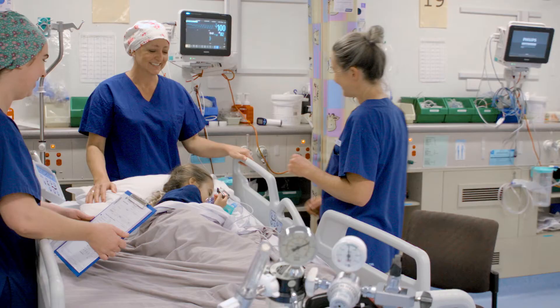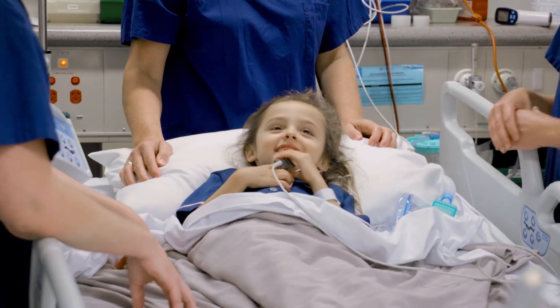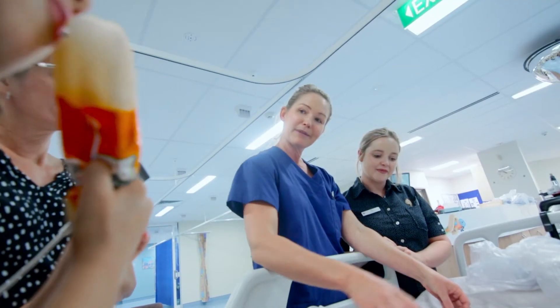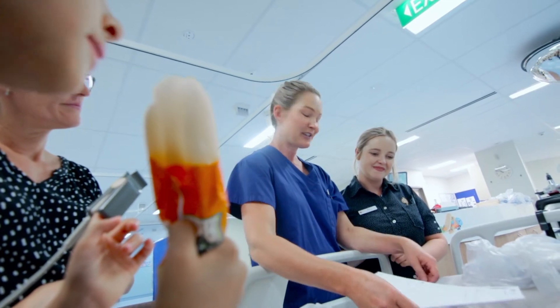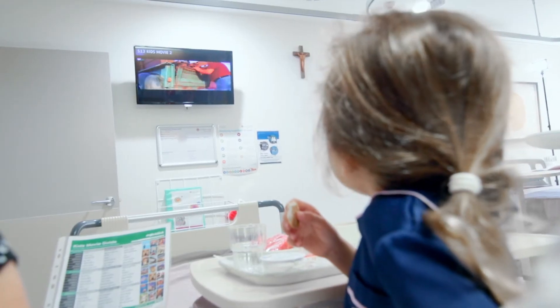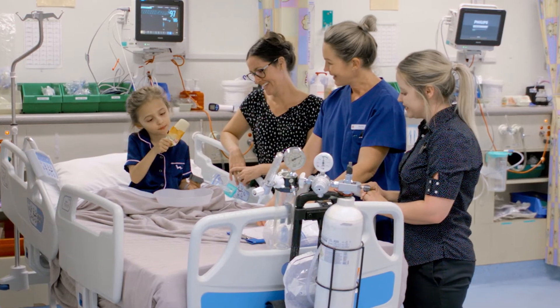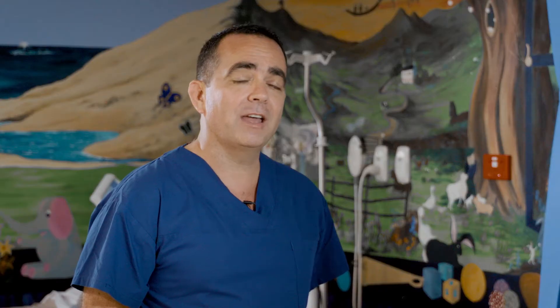In recovery, we're just making sure that everything's okay and that you're going to be okay. You can lay down a little bit, we have icy poles for you, you can watch a little bit of television, and the nurse is going to do observations on you while mum and dad can give you cuddles. She was still a little bit sleepy, deeply contemplating her icy pole, but quite comfortable and happy.